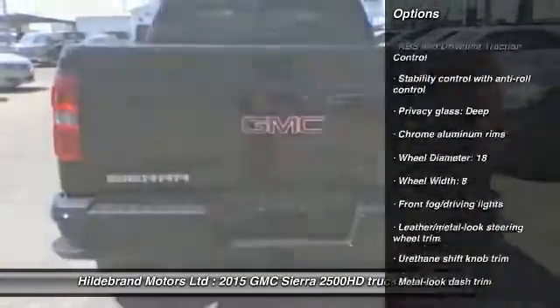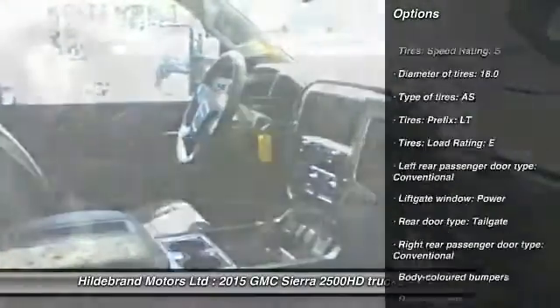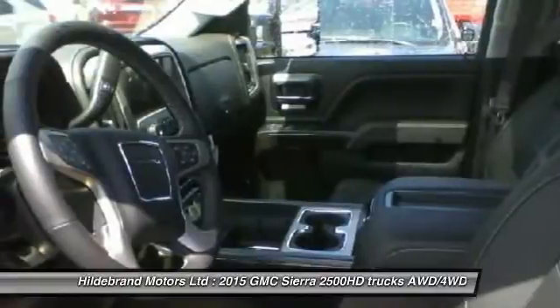Here are some of this vehicle's great options: remote engine start, navigation system, Bluetooth, power steering, driver airbag, anti-theft security system.